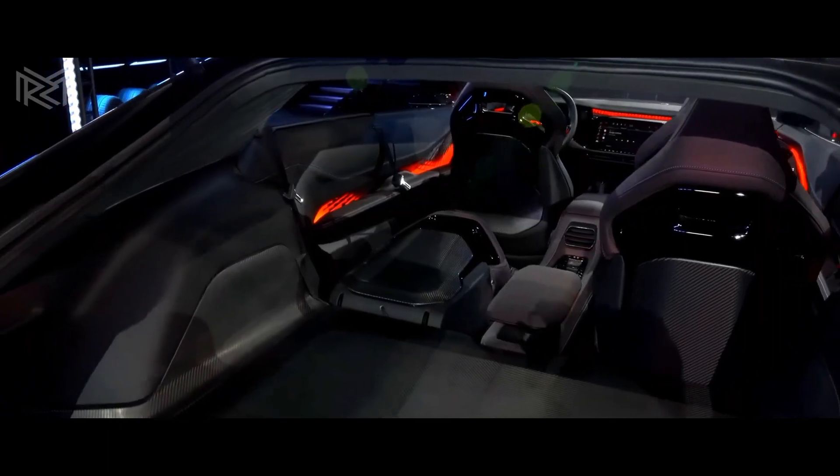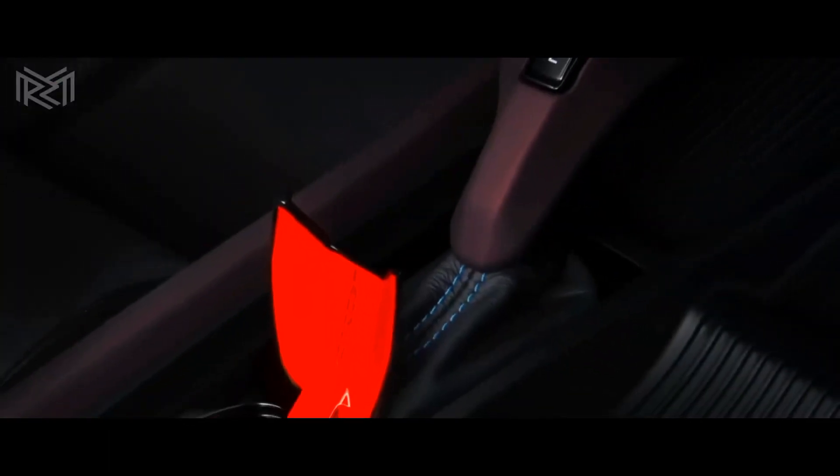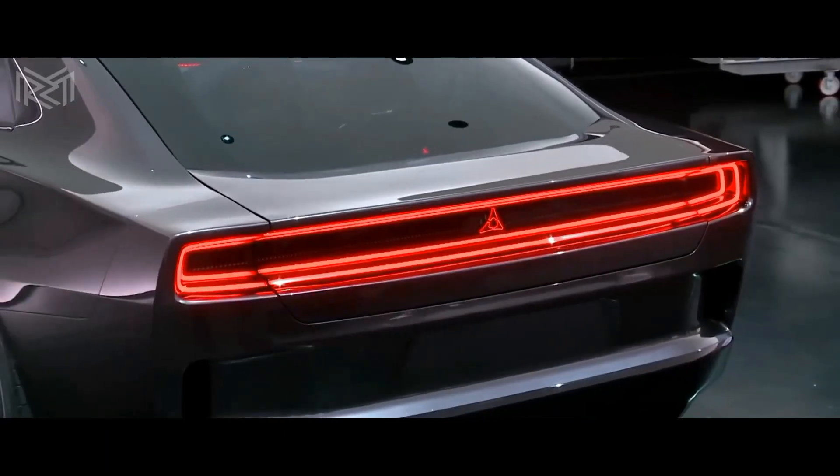Inside, the 2024 Charger is packed with advanced features that make driving a pleasure. From the intuitive infotainment system to the premium sound system, every detail has been designed with your comfort and convenience in mind.